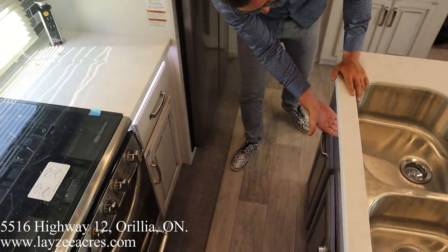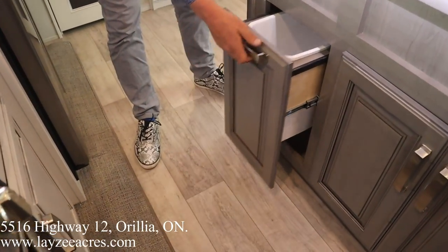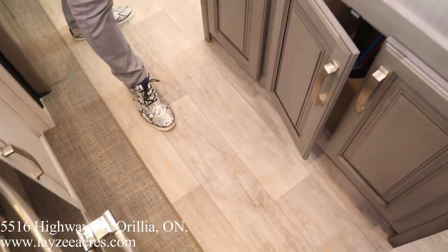We have the same underglow underneath the island here. Garbage drawer — love it when it's built in. Soft-close on everything.